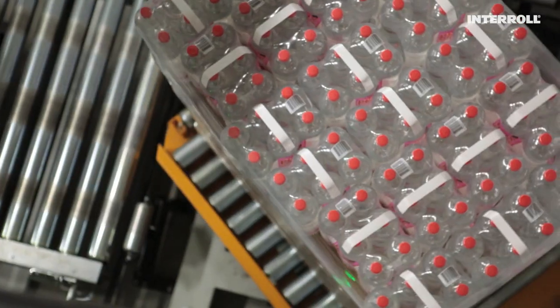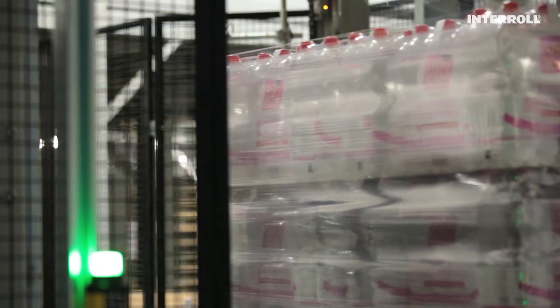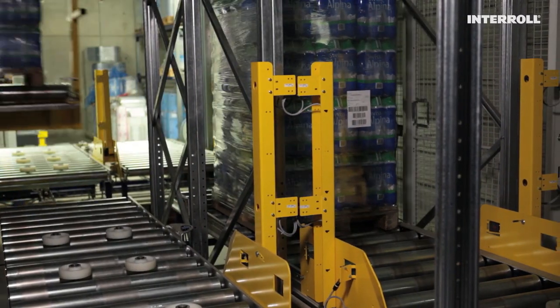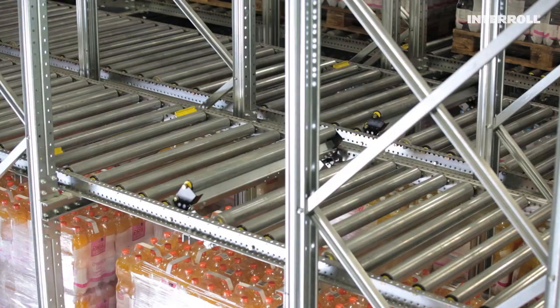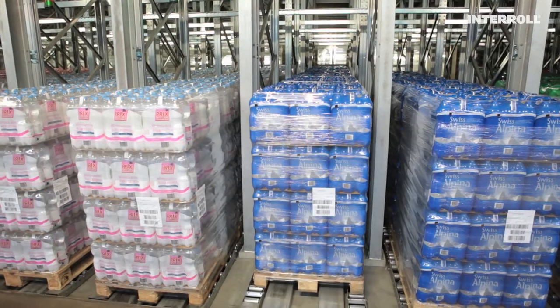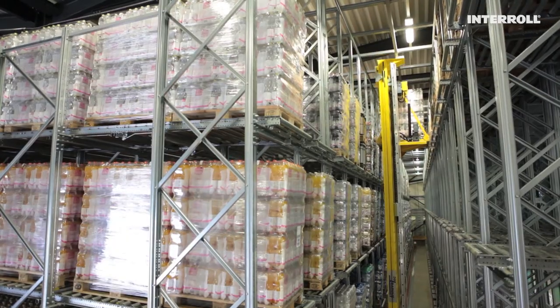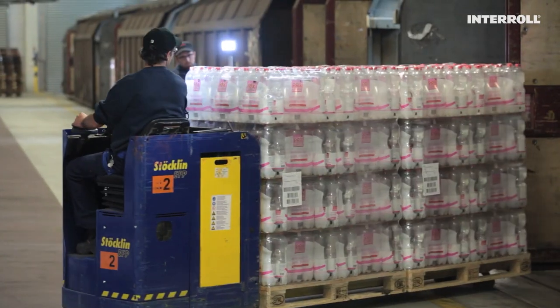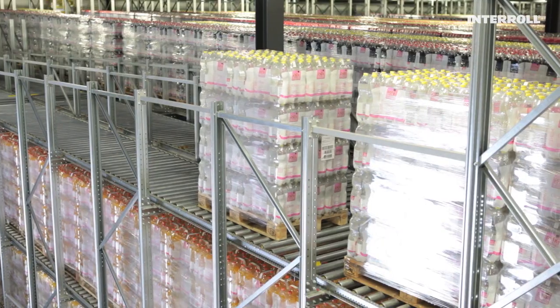Efficient logistics and maximum uptime represent the gateway to success. With Interroll Pallet Flow, you hold the key in your hand. We build the perfect flow storage modules and solutions for your every need — efficient, sustainable and durable. We keep things rolling so that the goods are fresh when they reach your customers.